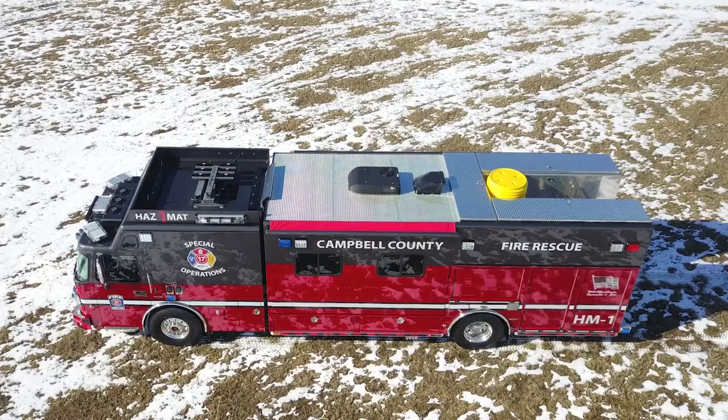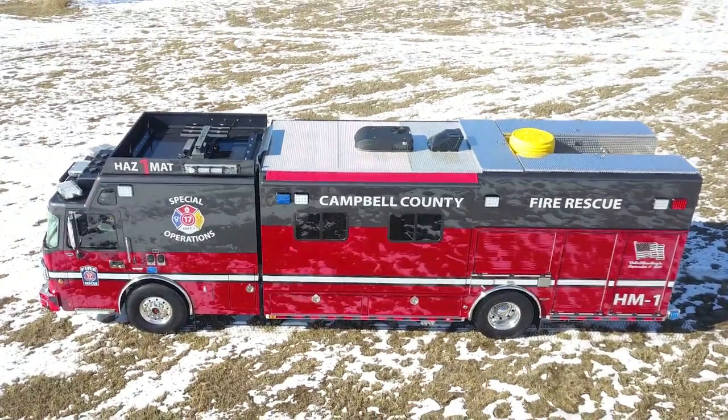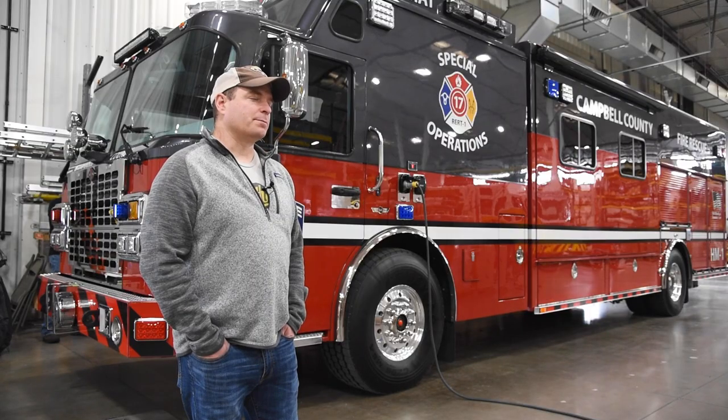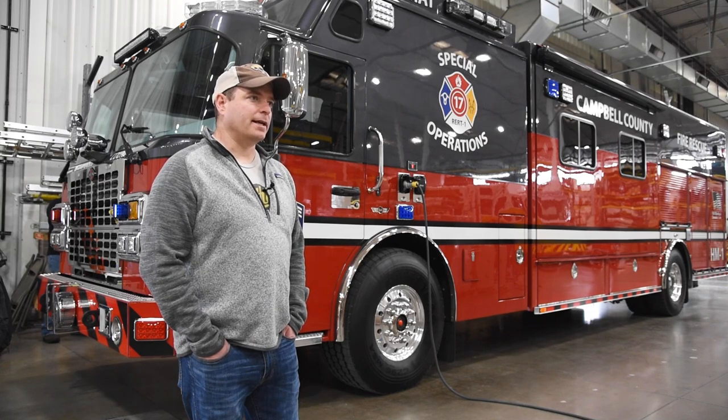I'm JR Fox, Deputy Chief of Operations for the Campbell County Fire Department in Northeast Wyoming. This is our new HAZMAT truck. Currently we have two apparatus — two separate HAZMAT teams with the county HAZMAT team and the Wyoming Office of Homeland Security Regional Response Team, one of eight teams in the state. So we're going to take two apparatus and combine them into this piece of apparatus.